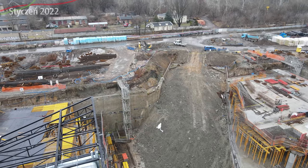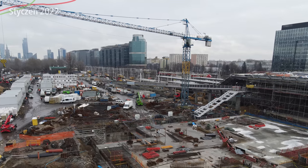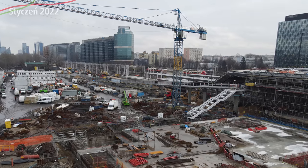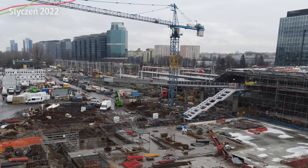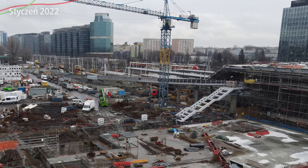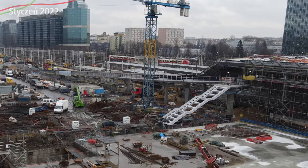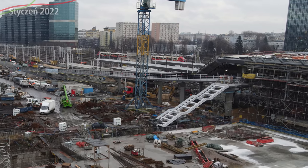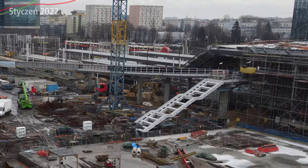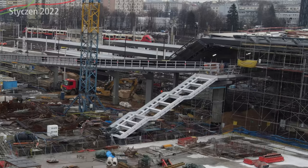One more thing worth noting in this area: stairs from Ulica Tunelowa are slowly beginning to appear — I forgot to mention them in the last pre-Christmas episode, they were already there then. They're slowly taking shape, but they definitely won't be opened anytime soon, because at the bottom there's simply nowhere to go yet — it would only lead into the construction site, which would be interesting for railway enthusiasts but not much else.